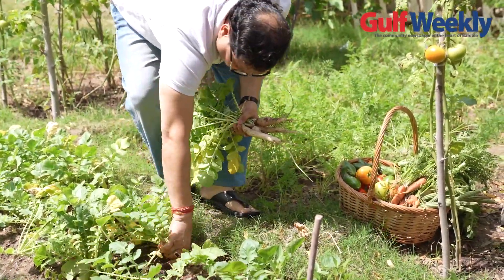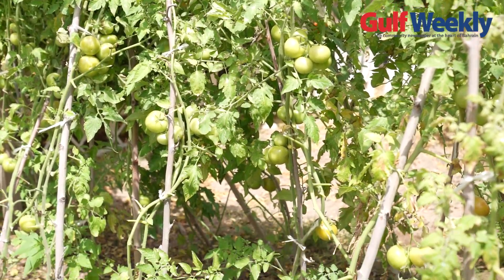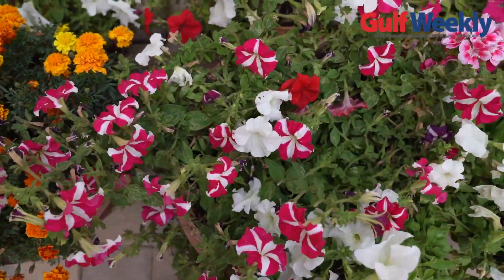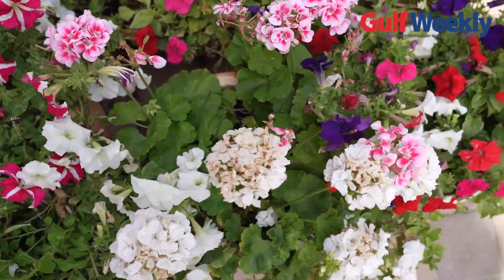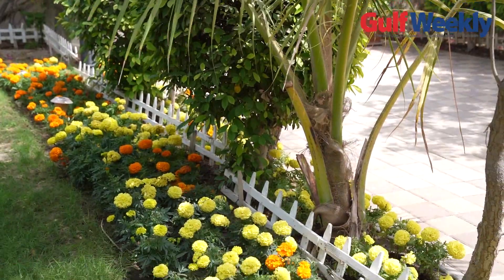I spend my full day here in my garden, especially in winter season — starting from planting the seeds, when they grow and the sapling is ready, then taking care of the sapling from birds. I put nets, and then when the flowers are coming you have to take care of the flowers also to prevent from insects. Every day I look and take care, and when the plants are there, the flowers are there, the fruit is there — you feel so happy, like it's your product, your baby.